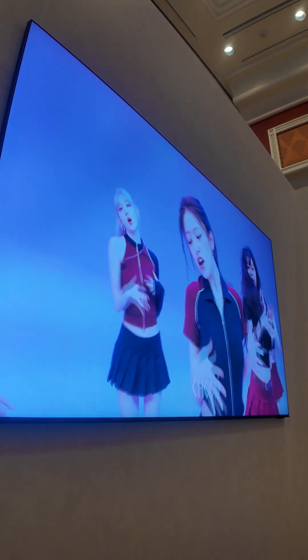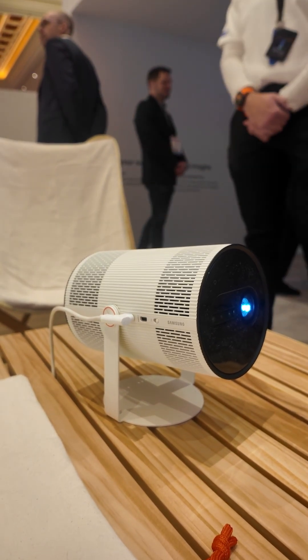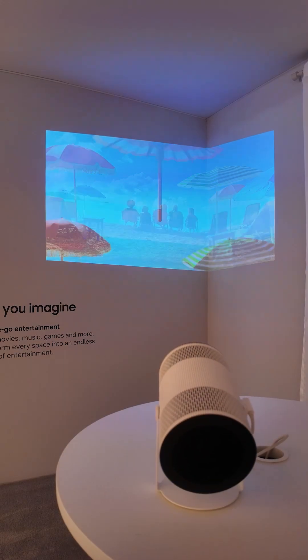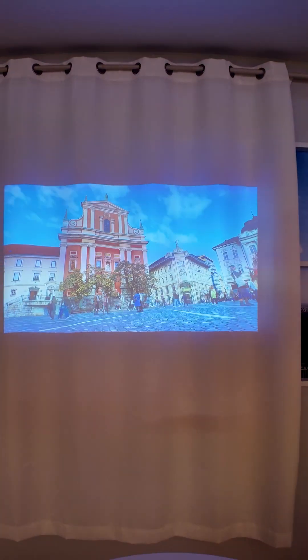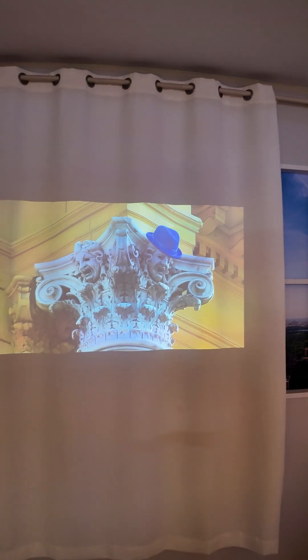This is Samsung's Freestyle Plus projector, and it has AI embedded inside a tool suite called AI OptiScreen that does some really unique things. As you can see in this example, it's projecting into a corner, but the sensors on the device are able to detect different configurations of a room and smooth things out. Moving it onto a hanging sheet that's obviously very flappy and imperfect, the AI is able to smooth that out as well.